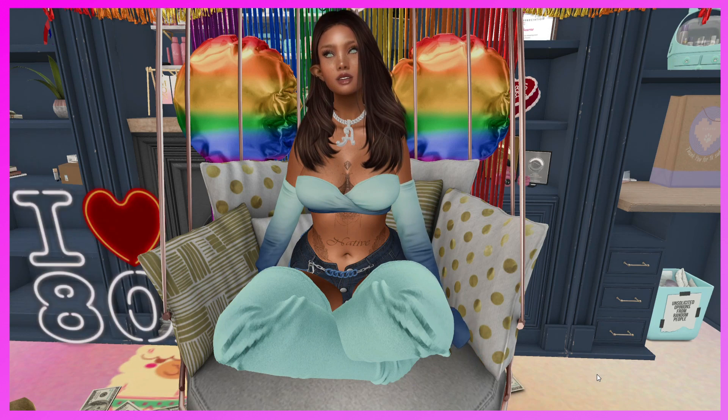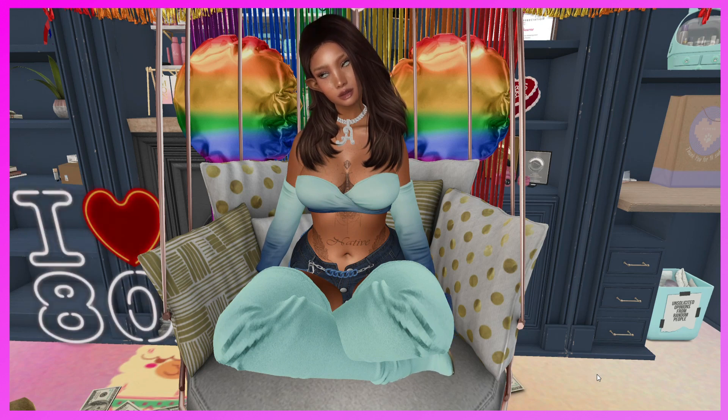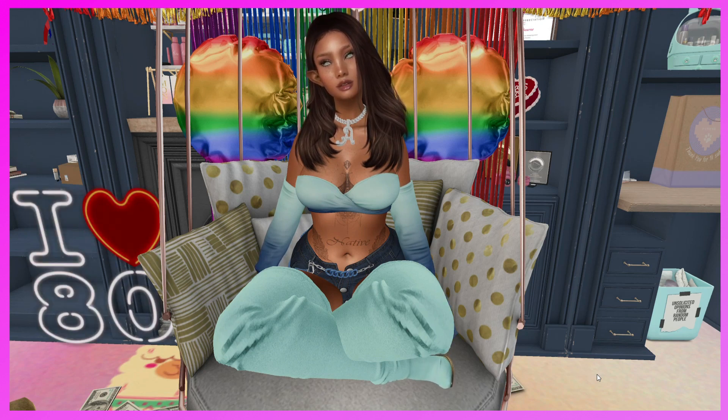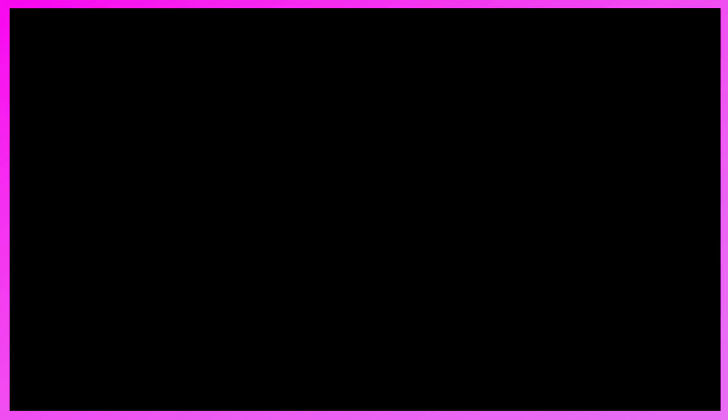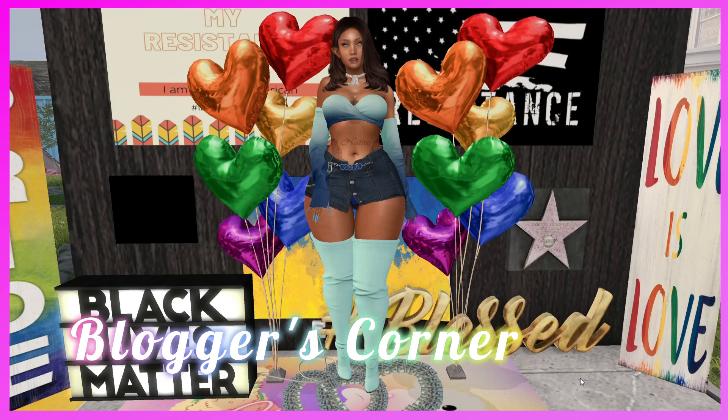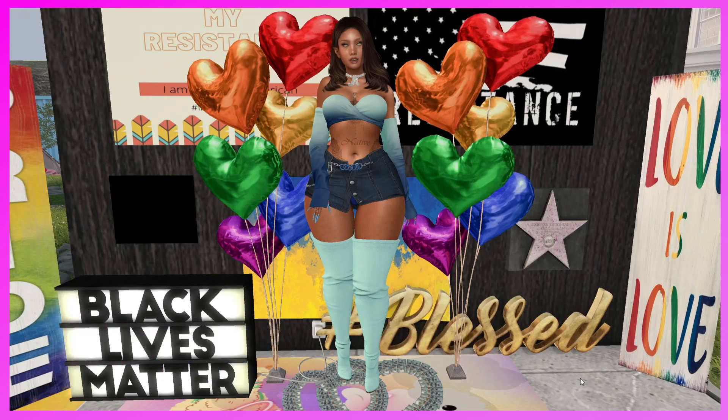Today is a new month and that means we are going to do a tour of the Orsay Event. The Orsay Event runs until July 23rd. All SURLs will be in the description box below. Let's get to the Blogger's Corner and then go check out the event.